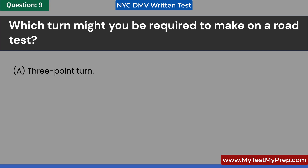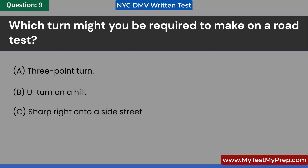Which turn might you be required to make on a road test? A. Three-point turn. B. U-turn on a hill. C. Sharp right onto a side street. D. All of the above. Answer: A. Three-point turn.